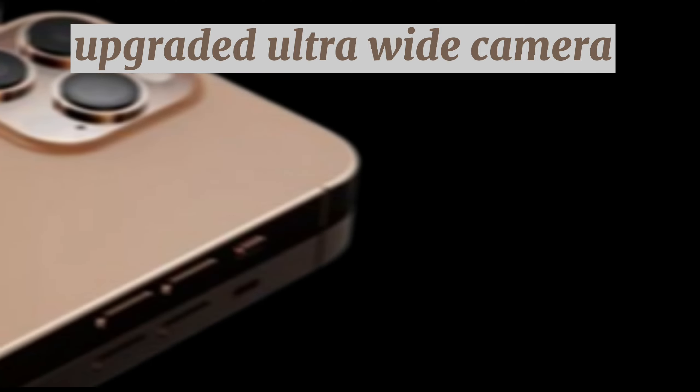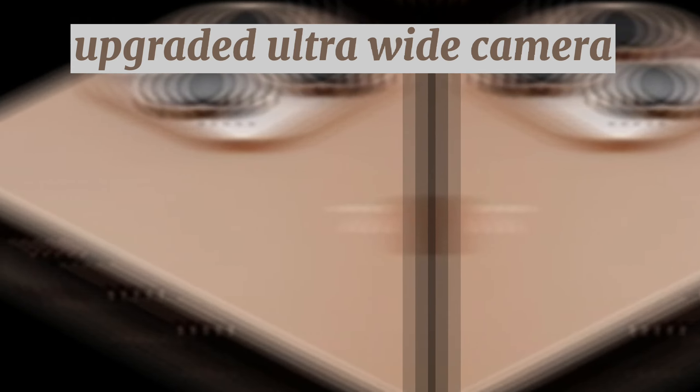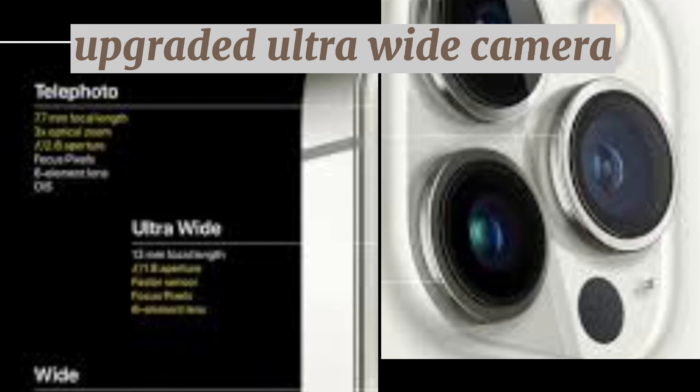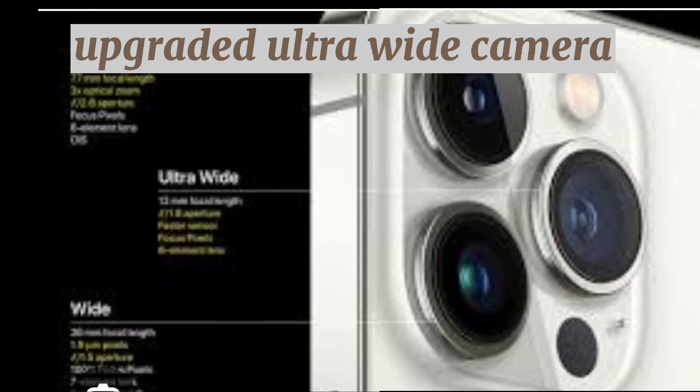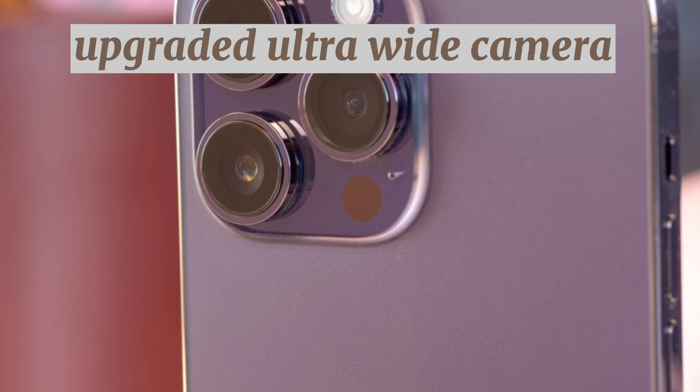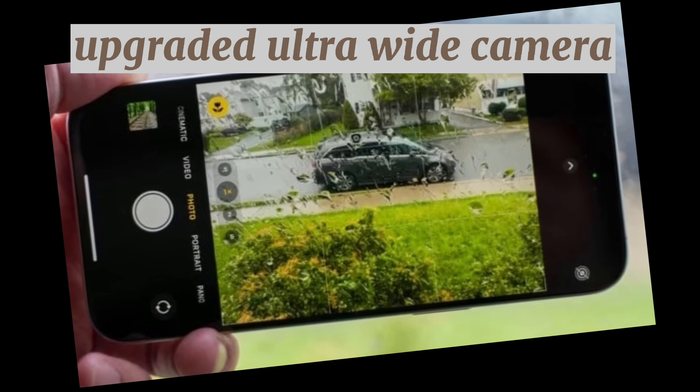The iPhone 16 Pro's 48-megapixel ultra-wide camera might also mean major improvements for spatial video recording. This feature relies on a combination of the main and ultra-wide lenses, and with the new 48-megapixel ultra-wide, it's possible that the iPhone 16 Pro could record spatial video in 4K resolution.